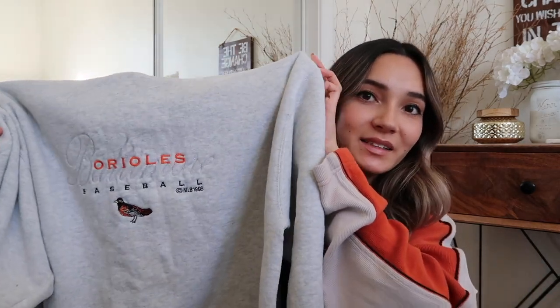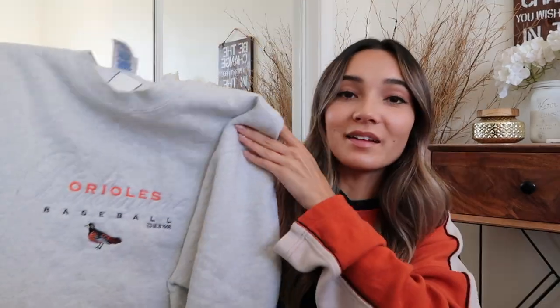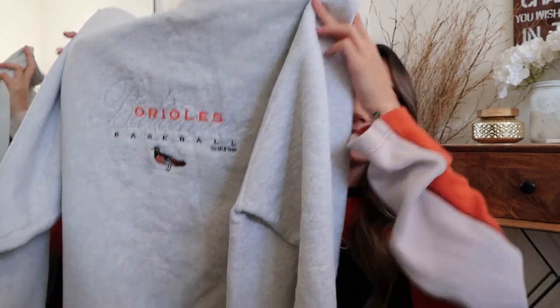We have three more items. This one is a 1998 Orioles baseball Cronex crewneck sweatshirt — I'm so obsessed with it and love these types of sweatshirts. However, it has a lot of stains, particularly around the bird graphic on the front, so I'm going to try to get the stains out before I sell it.